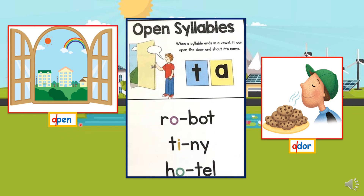More open first syllable words include open, order — which is a smell — and we can also have robot, tiny, and hotel as open first syllable words.